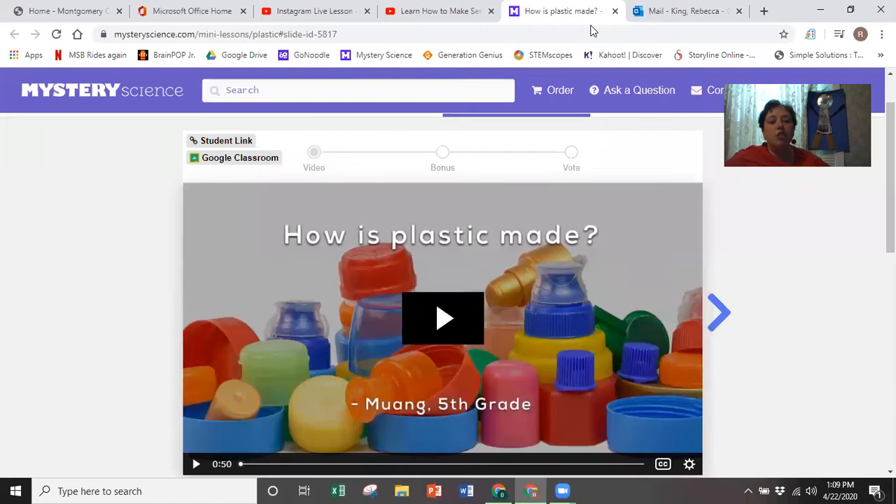Your third digital option is a mystery dead question: how is plastic made? If you choose this one, you'll have a little question to answer about that. So those are your three digital choices.